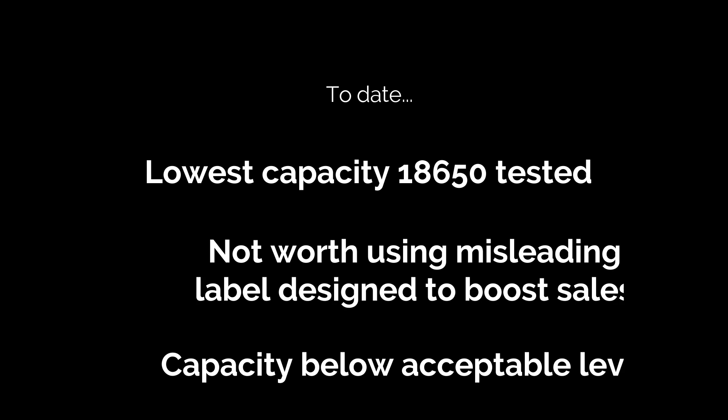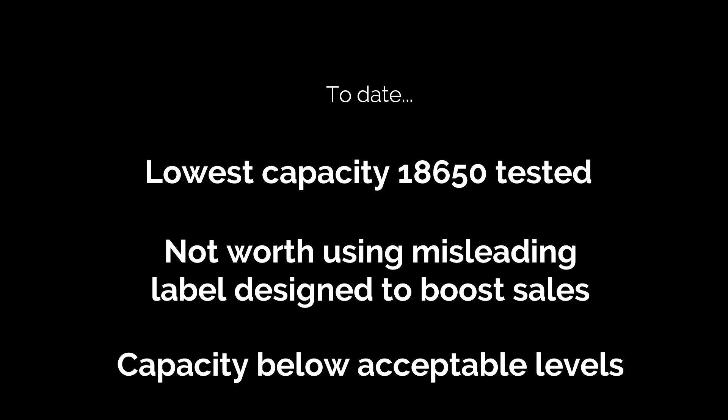Overall verdict for these: not only don't buy them, but don't even accept them for free if someone offers them to you. Don't forget to check out some of my other torch, battery, and charger reviews, and I will catch up with you very shortly in my next video.